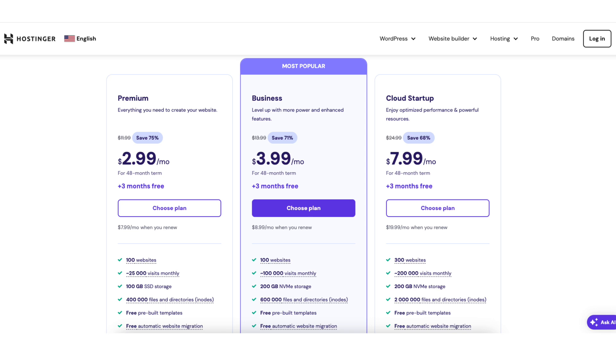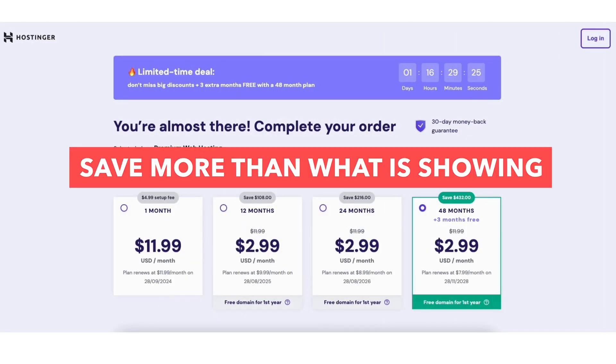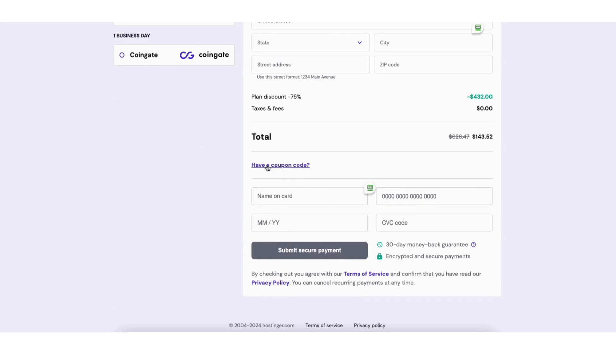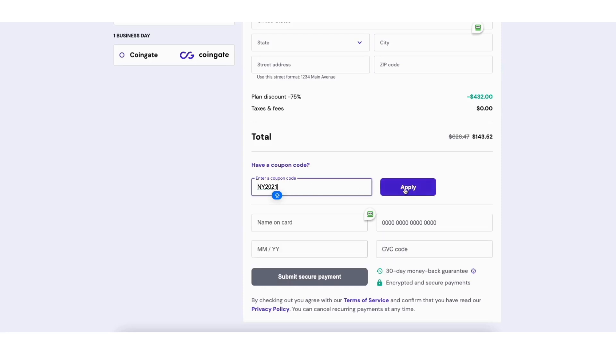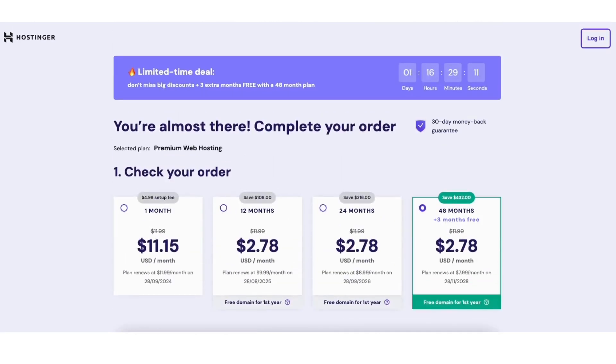Click the choose plan button on the plan you want. To save even more than what's listed, scroll down to the total section and click 'have a coupon code.' Enter the Hostinger coupon code I've included with the link in the description and click apply. Scroll up to the top and you'll now see the new Hostinger discount amount showing for all the terms.